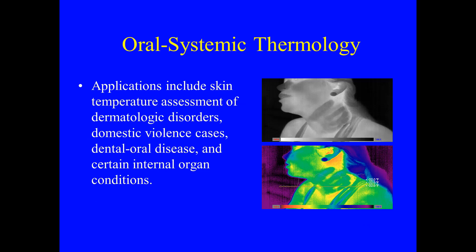Oral systemic thermology applications include skin temperature assessment of dermatologic disorders, domestic violence cases, dental oral disease, and certain internal organ conditions.